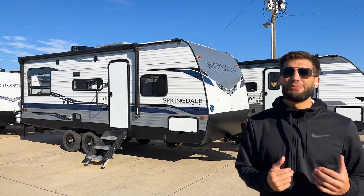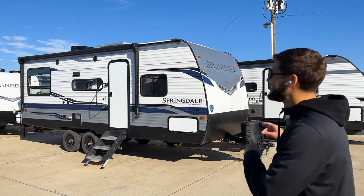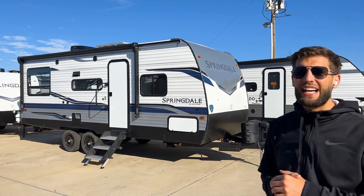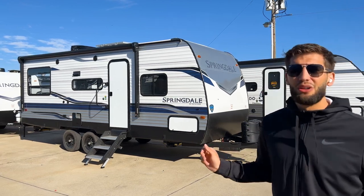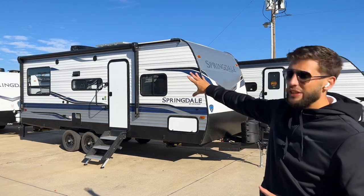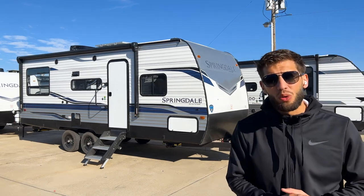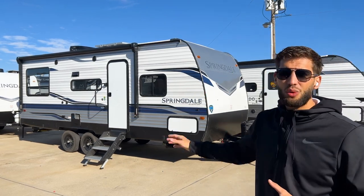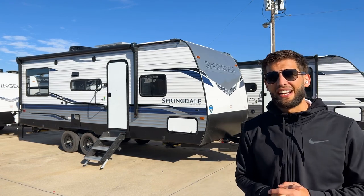Welcome back to another video. My name is Miles with Holiday World out of Dallas, Texas. Today we are taking a look at this 2022 Keystone Springdale 220 RD. This one has me really excited because it's a very simple, small travel trailer that's easy to tow, doesn't have any slide-outs, has a huge back window, seating for up to six people, and can sleep four to five people with how the beds can be configured.